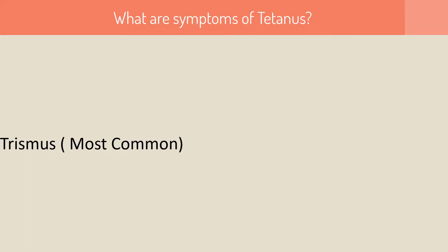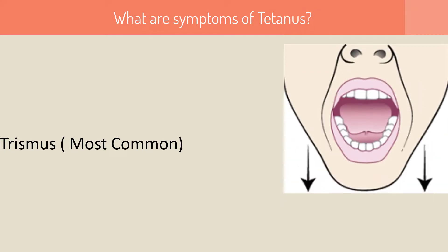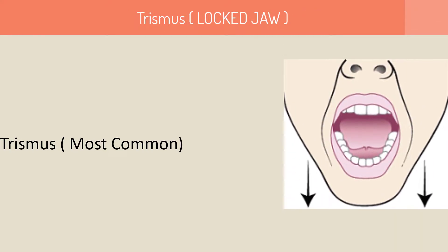So what are the symptoms of tetanus? The most common symptom of tetanus is trismus, or locked jaw, in which the patient is unable to open his mouth.